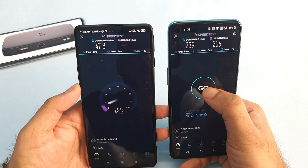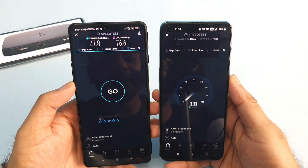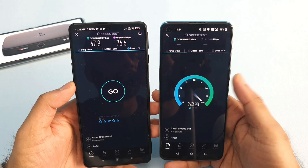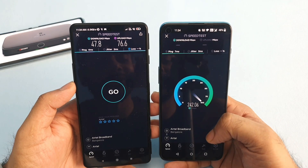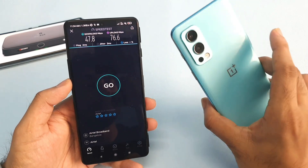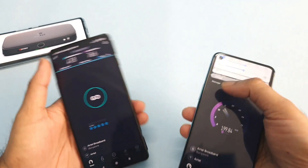Let's start and see what speeds the OnePlus Nord 2 can actually get. The OnePlus Nord 2 was able to get most of the Wi-Fi speeds — you can see the graph go very fast. It's close to 250 Mbps; I'm getting 240 Mbps, then 242 Mbps on the OnePlus Nord 2, on the same Wi-Fi connection.